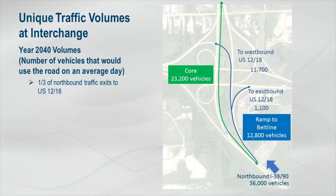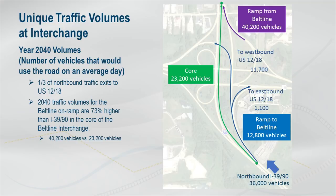Approximately 23,200 vehicles per day will travel northbound through the core of the interchange. What's unique about this interchange is that the traffic volume on I-39/90 within the core is significantly lower than the traffic volume on the ramp from the Beltline. The ramp from the Beltline onto I-39/90 northbound is anticipated to carry 40,200 vehicles per day by the year 2040 — 73% more traffic than on I-39/90 traveling through the core of the interchange.